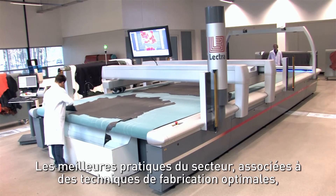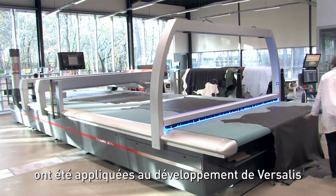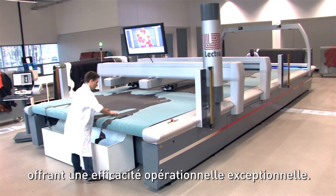Best industry practices and lean manufacturing techniques were applied when developing Vassalis in order to achieve optimum operating efficiency in a unique integrated solution.